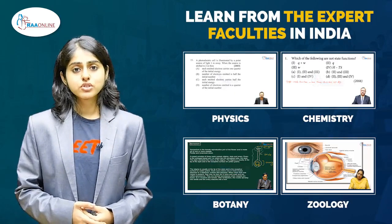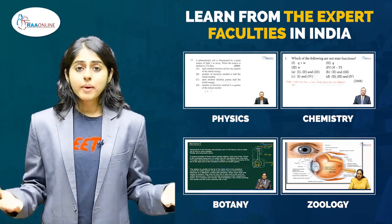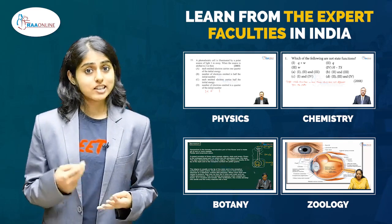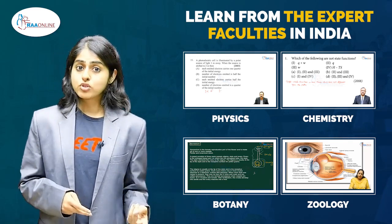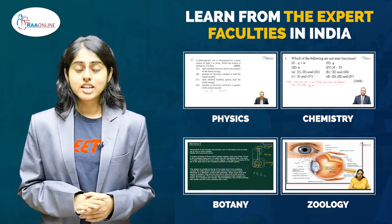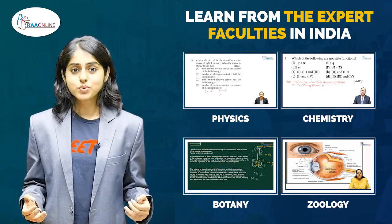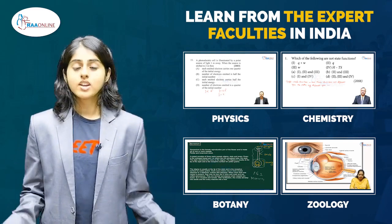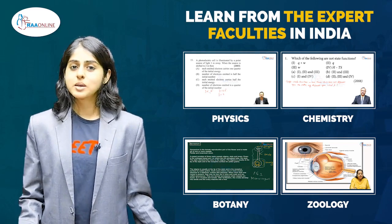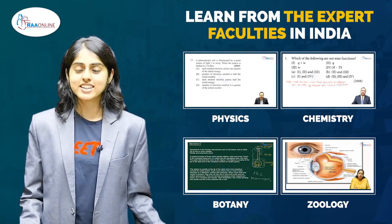If you go to an institution or an in-person class or even a school-based NEET coaching, there might be times where you feel that out of four faculties you might understand three and not follow one, or you might follow two but not follow the other two. However, in the RA online app, all four faculties have immense experience and expertise in their field of areas, which helps us understand better. I personally feel that learning from these four faculties gives us immense knowledge and confidence about answering questions and cracking NEET with ease.